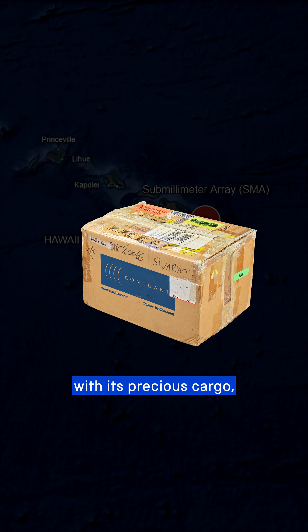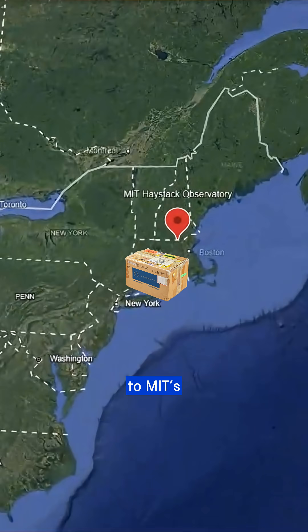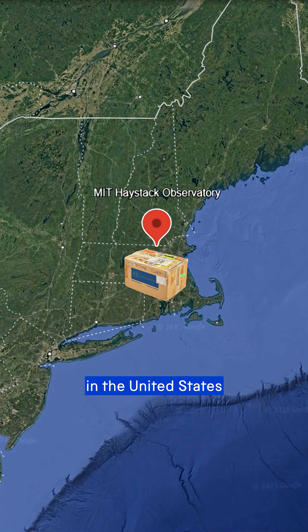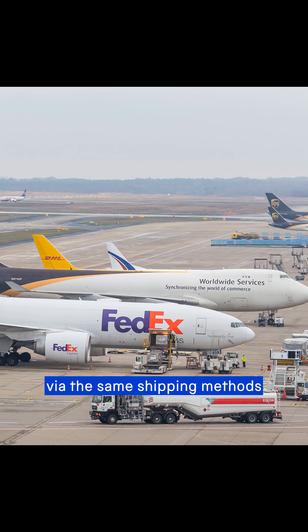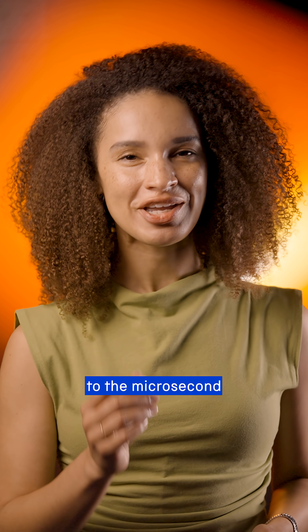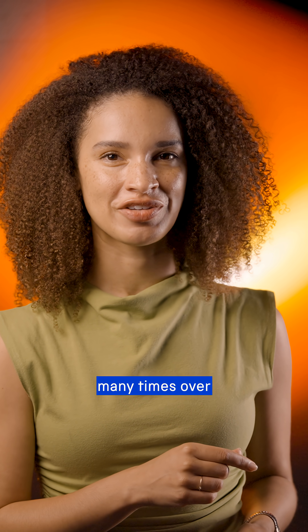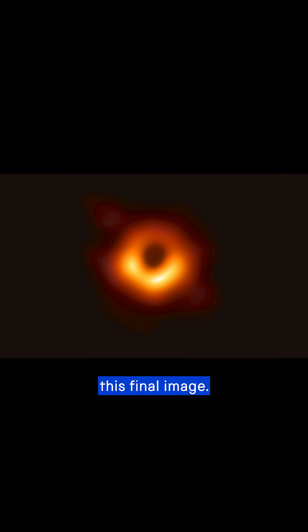This box, with its precious cargo, travelled from the Sub-Millimeter Array telescope in Hawaii to MIT's Haystack Observatory in the United States via the same shipping methods you might use to send someone a birthday present or order an online delivery. Once safely arrived, it was synchronized to the microsecond with the rest of the data and then processed many times over in order to eventually produce this final image.